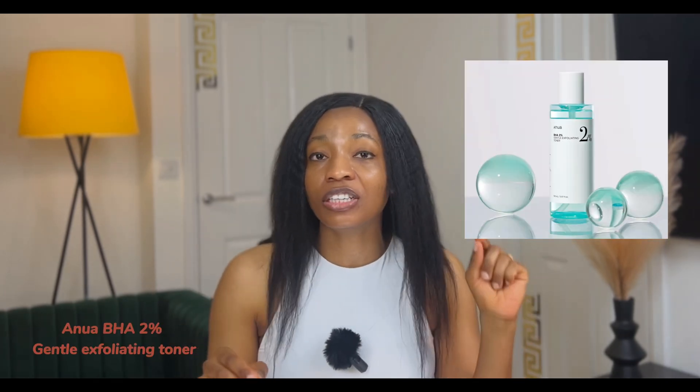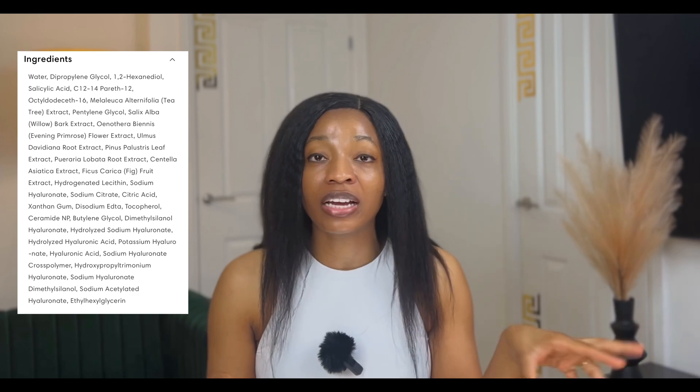Another popular option is the Anua BHA Toner. It's been trending for a while — you can give it a go. I personally have not tried it, but I've had a lot of good reviews about it.